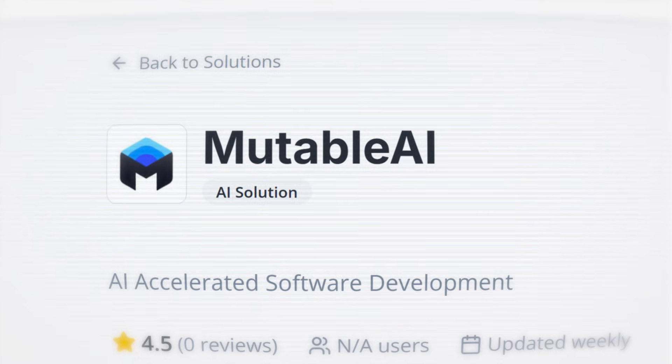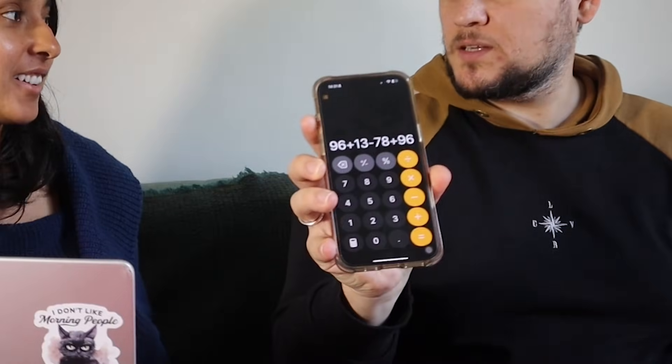There are hundreds of tools out there for developers, but most of them are just hype. ChatGPT added all these numbers for me. You mean what my calculator just did?